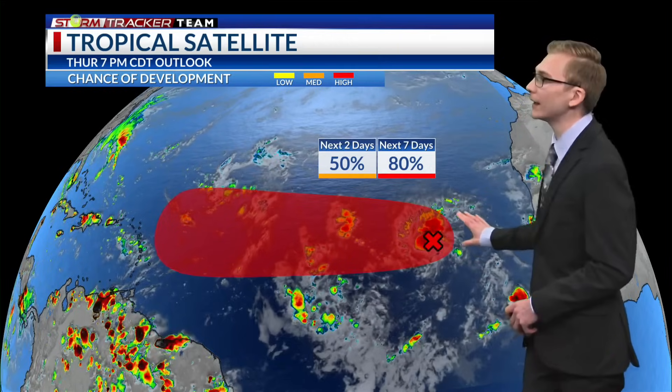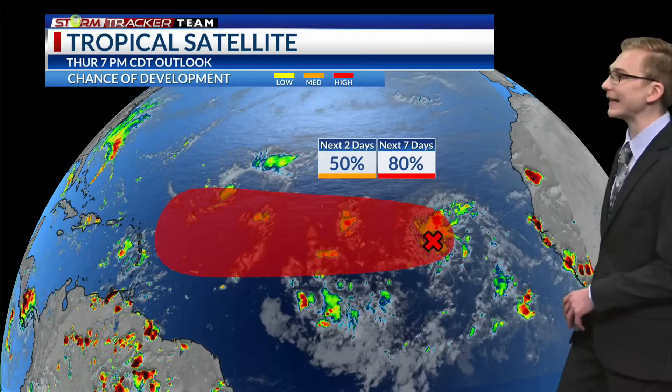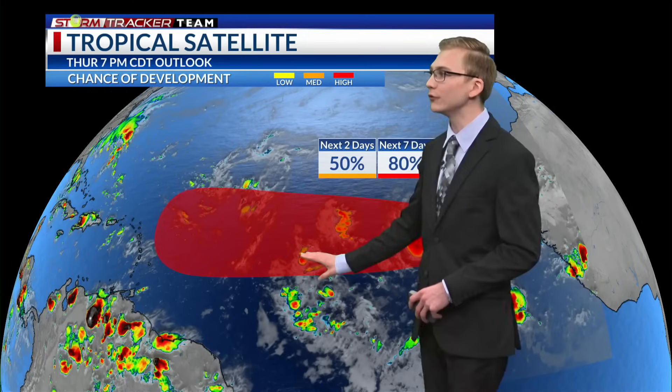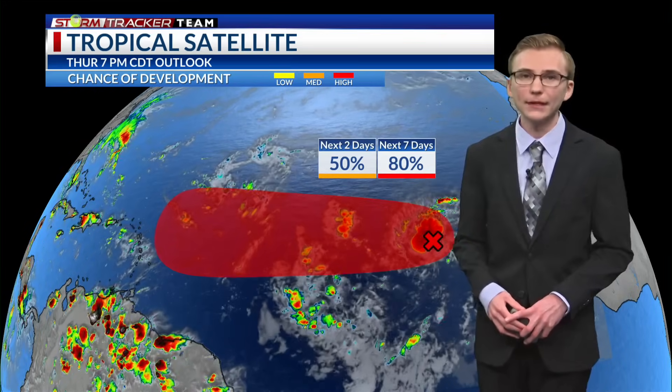Down to the south, just to the west of the coast of Africa, we have a tropical wave moving with disorganized showers and storms and a broad area of lower pressure. This has high odds of developing — a 50 percent chance over the next two days and an 80 percent chance over the next seven days as it moves into the central Atlantic. Moving westward, it could potentially bring some impacts to the Lesser Antilles, the Greater Antilles, and the Caribbean islands, depending on how fast it moves and how quickly it develops. We could possibly see a tropical depression form by the weekend.